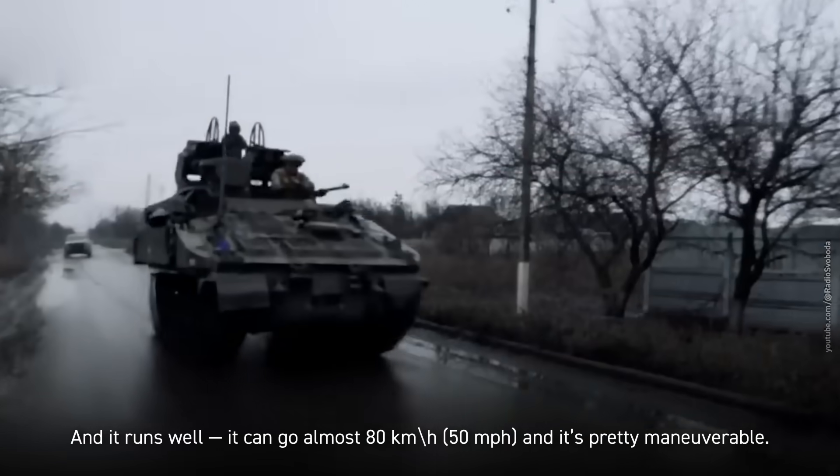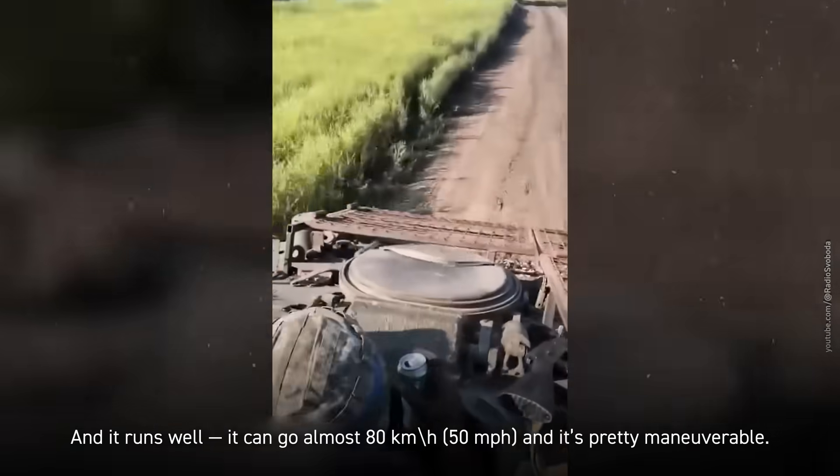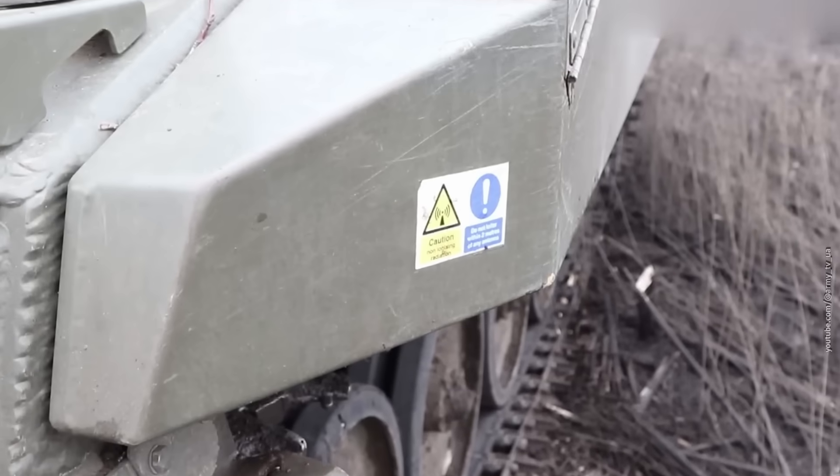And it runs well — it can go almost 80 kilometers per hour and it's pretty maneuverable. To be honest, Stormer's armor is like British humor: subtle, and not great in every situation.